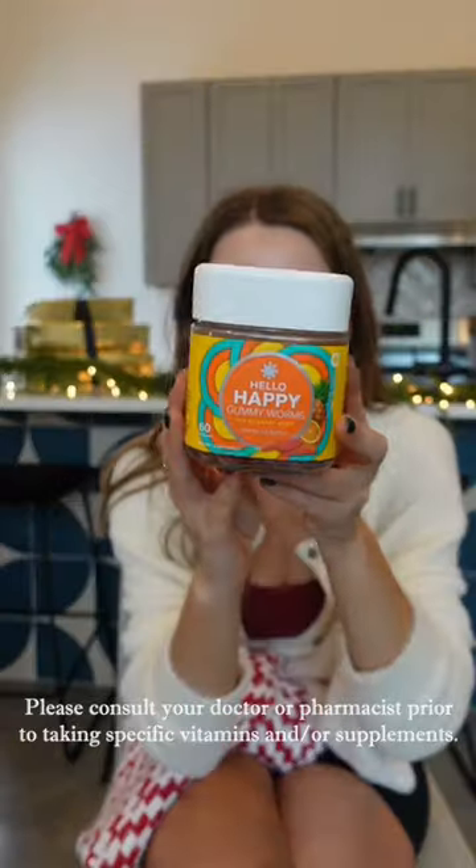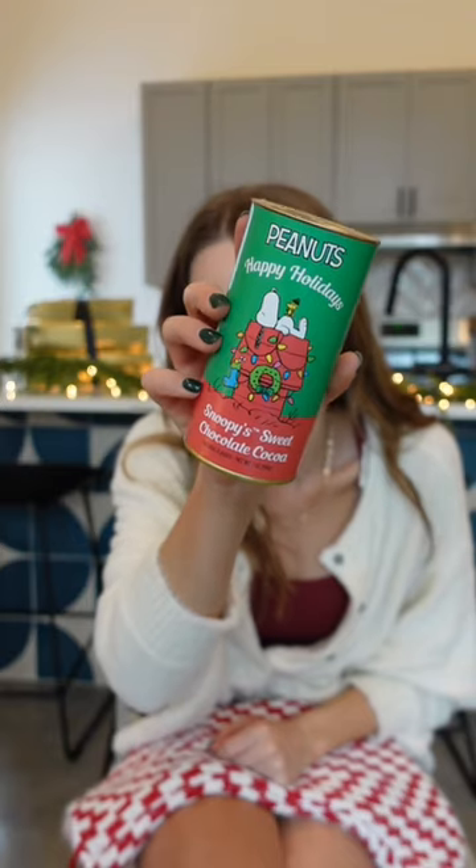Hello Happy gummies — they have vitamin D along with some other things that just help your mood. And last but not least, how cute is this Snoopy hot chocolate?